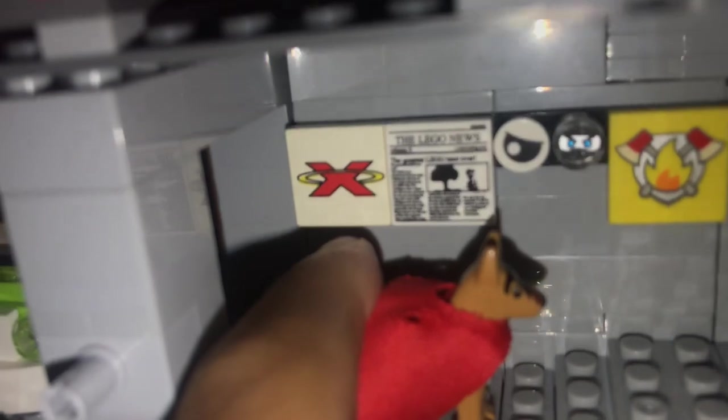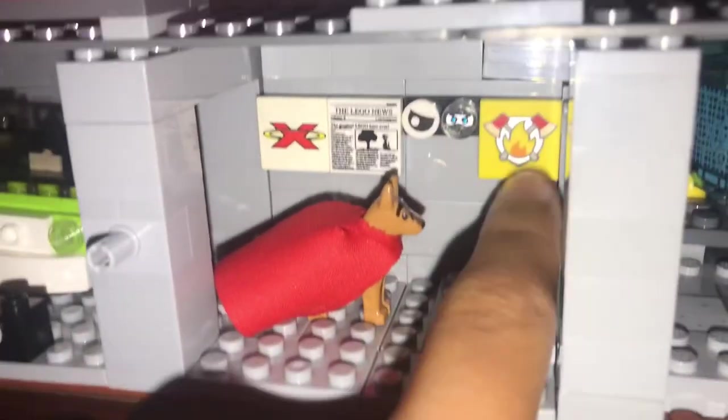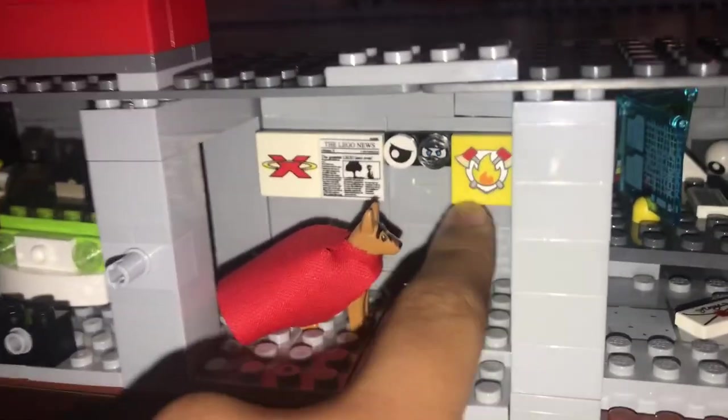Along this hallway, there are some random posters — that one is from Exo Force, this one is Lego News, this one is from Lego Ninjago, and this one is from Lego City. Next we have the leader of the crew's headquarters, or base.